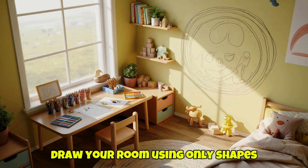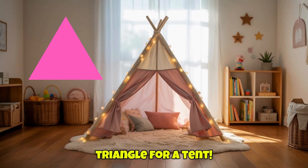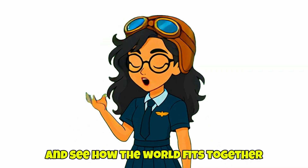Try this: draw your room using only shapes — a circle for a lamp, a rectangle for a desk, a triangle for a tent. Now make a shape map of your street or park and see how the world fits together like a giant puzzle.